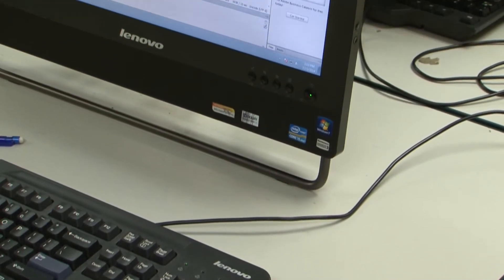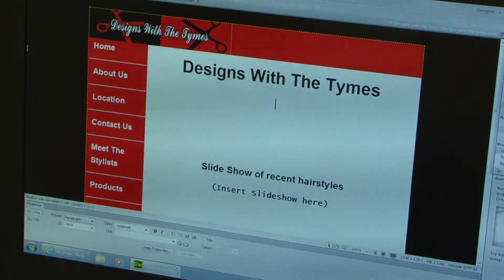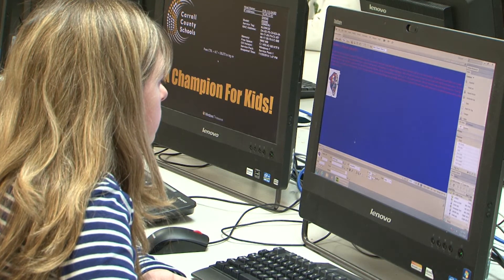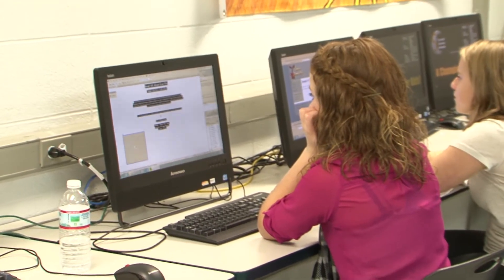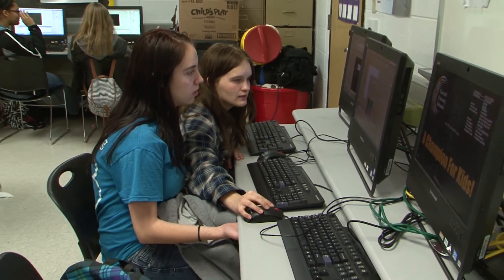The code makes up the web page. You have to know parts of the code to put in certain things like pictures or change the background. It's always changing, and it's really futuristic because the future involves technology. They see it as a career path for them, and the skills that they're learning, they're getting to see right away with what they're making.